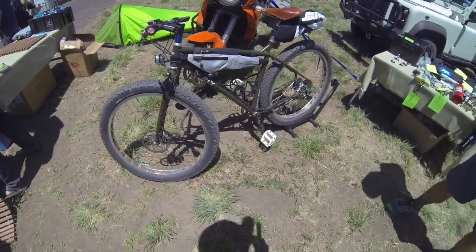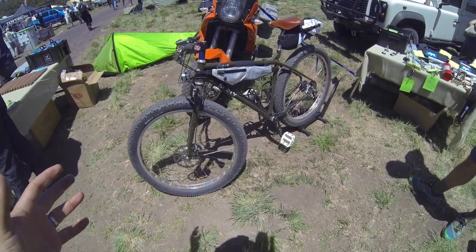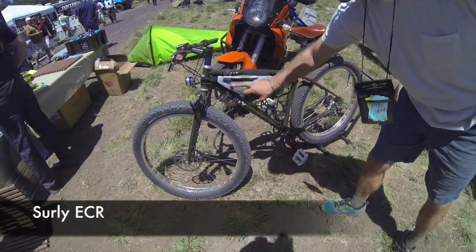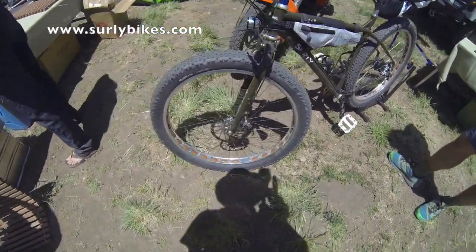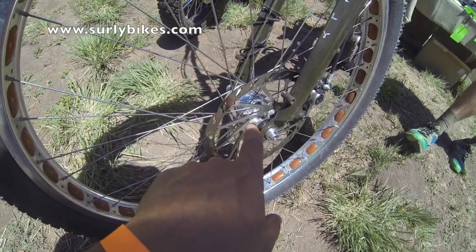I'm here at the Overland Expo in Arizona, and this bike caught my eye because the wheels are just humongous. What is the official name of this bike? It's called the Surly ECR. Its claim to fame is these humongous tires.